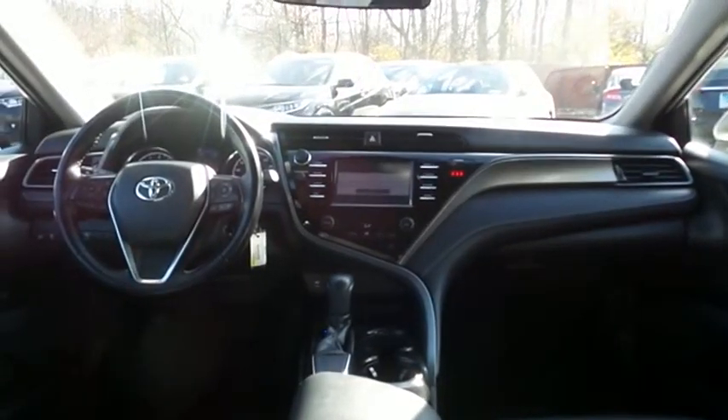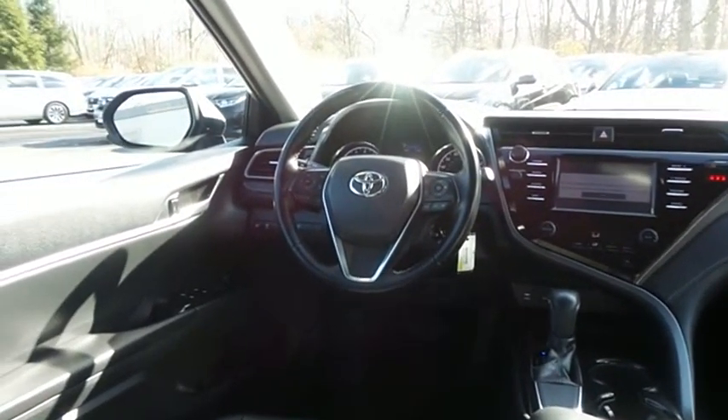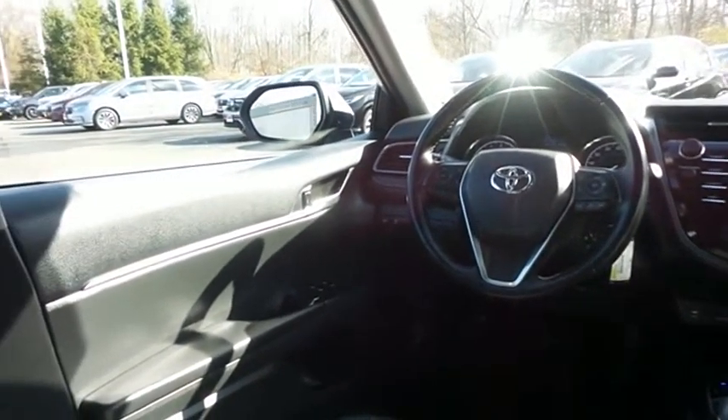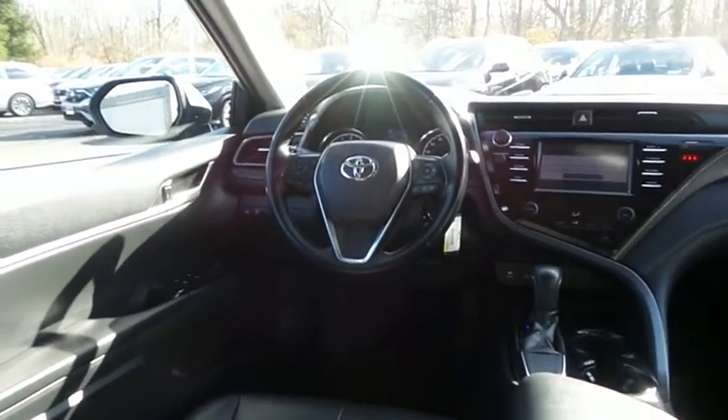This Camry SE comes well-equipped with reverse camera, power driver's seat, climate control, power windows, mirrors and door locks, and keyless entry.